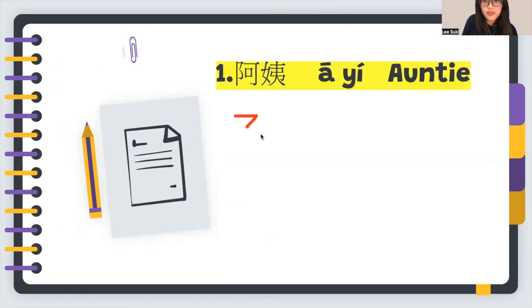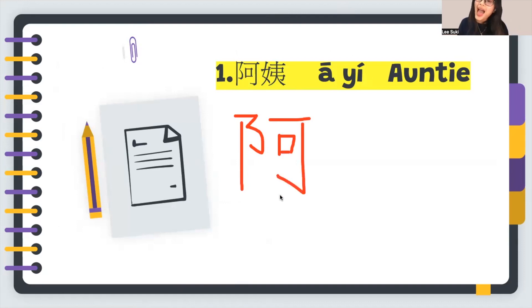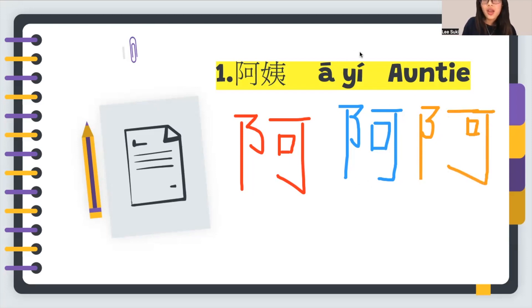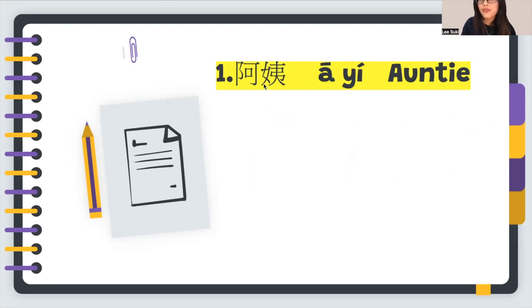Let's write 阿 stroke by stroke — it has 8 strokes. Let me write it again: one, two, three — it looks like the number three — then one more line, and continuing to strokes four through eight. OK, 阿.